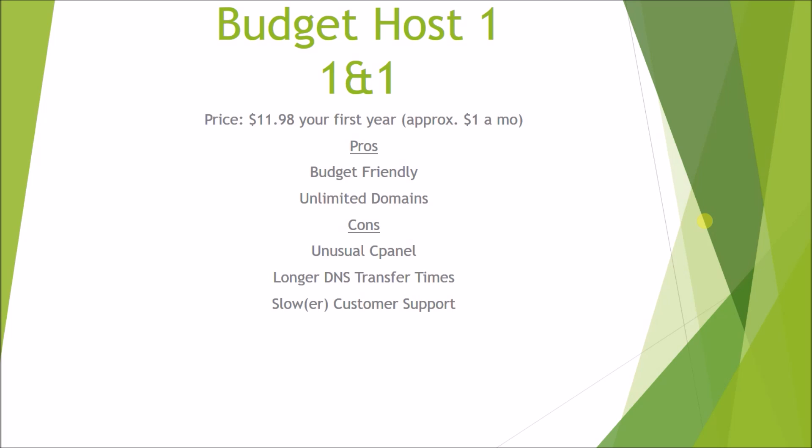The cons are it's got a very unusual cPanel. If you've ever been in a control panel before for your hosting, it's just how you control the back end and control everything in your hosting account. The cPanel for 1&1 is not that it's bad, it's just that it's really different. Most cPanels are usually exactly the same, give or take a few things, and their cPanel is completely different. So if you're used to using the typical cPanel, you're going to be a little lost at first, but it's just as easy to use.